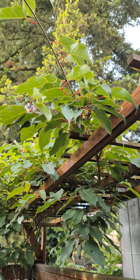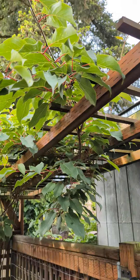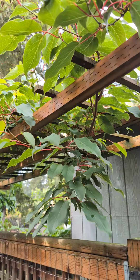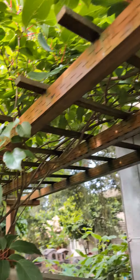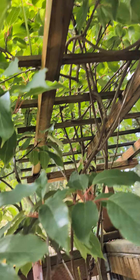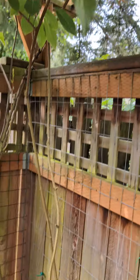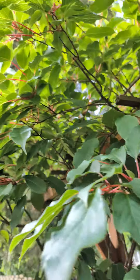Another update video on hardy kiwis for 2024. This is the Ken's Red — it is not flowering this year and it hasn't flowered for me yet. Maybe next year we'll see what happens. It's getting a pretty decent size; I'm a little surprised that it didn't flower.